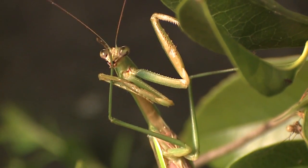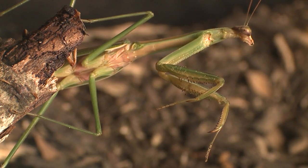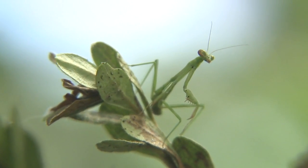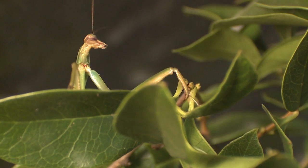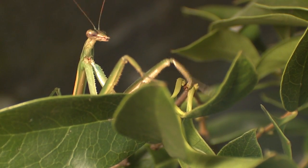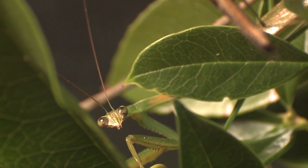Praying mantids are also large and powerful predators. They use their strong front legs to capture and devour their prey and are easily recognized and widely praised for their hunting prowess. However, they eat both friends and foes, including other praying mantids, so they may not be the most dependable hunter in the garden. Still, who can resist their charms?